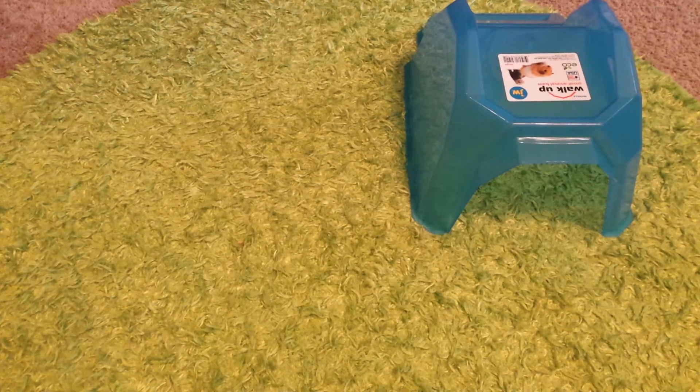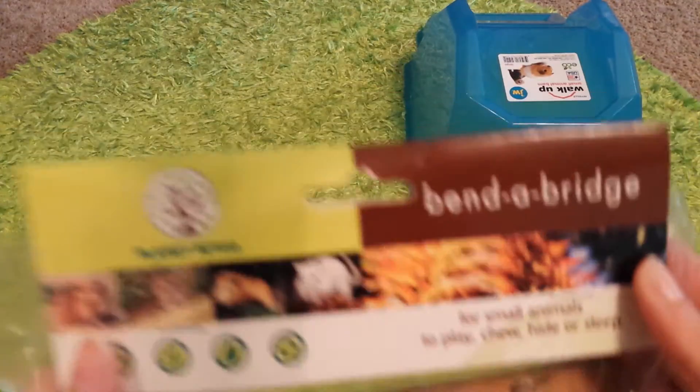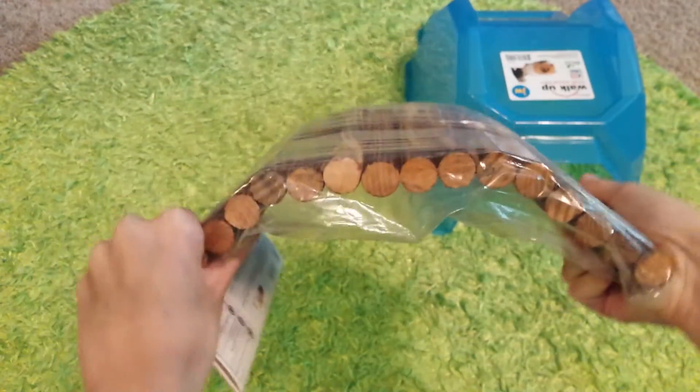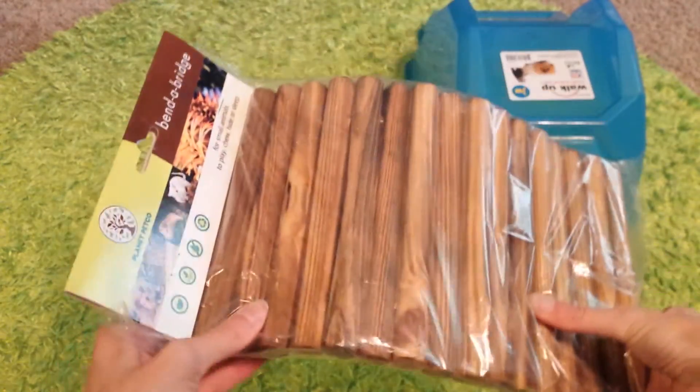Next thing I got was this Planet Petco Benda Bridge, and I'm sure you've all seen these before. It's just a wooden bridge that you can bend and shape and stuff — obviously it's easier to do when it's out of the package — but you can just bend it and shape it like that.